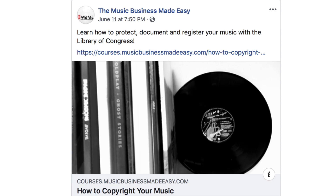I have a premium course at courses.musicbusinessmadeeasy.com that will teach you how to document, protect, and register your music at the Library of Congress. Thanks for your time. Have a great day.